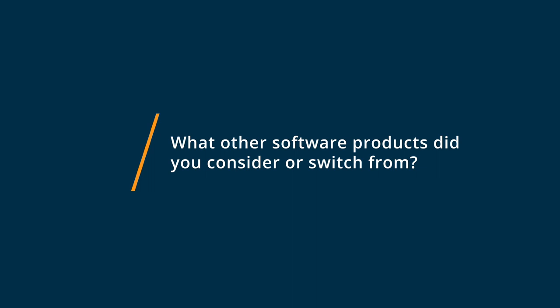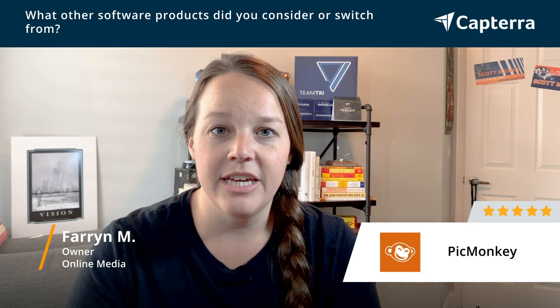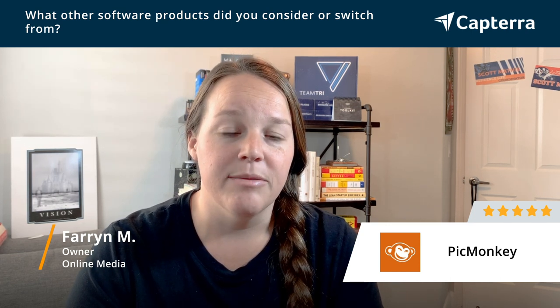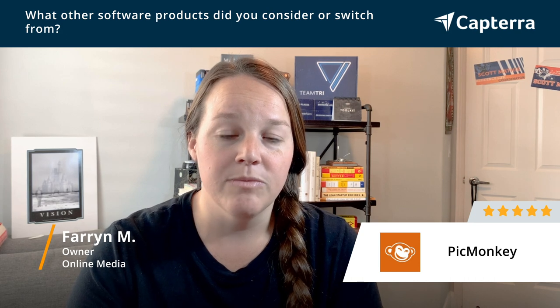Another program that I tried was Photoshop, but I only used that because my company provided it for me. In the past as an entrepreneur, I needed a program that was more affordable, so I didn't like that Photoshop was so expensive.